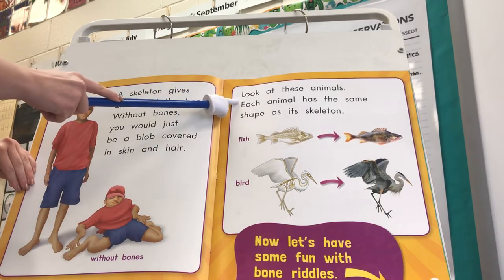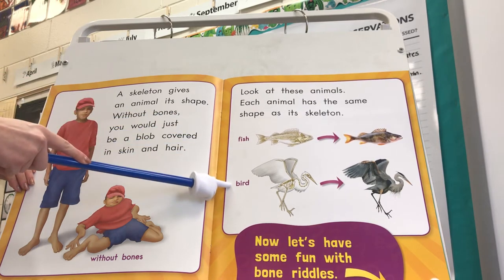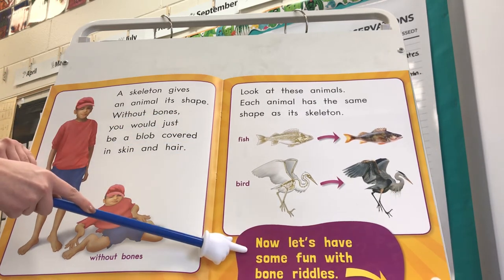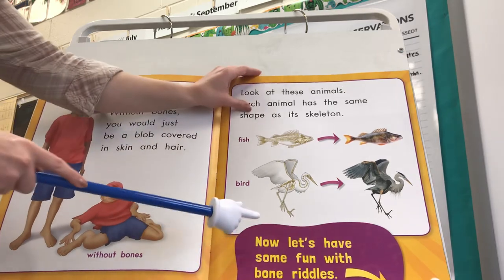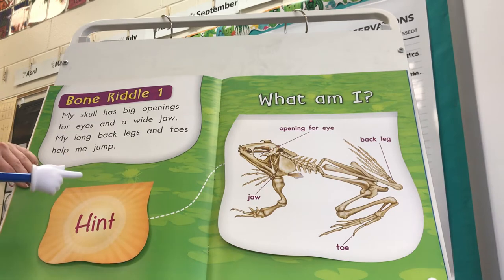Look at these animals. Each animal has the same shape as its skeleton — fish, bird. Now let's have some fun with Bone Riddles. I'm going to give you a riddle and we're gonna try to guess what that animal is.